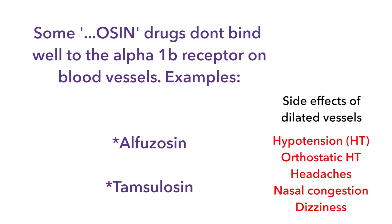It's worth noting that there are third-generation alpha-1 blocking agents that have a greater affinity for the very selective alpha-1a receptor on the prostate versus the alpha-1b receptor on the blood vessels. Those agents include alfuzosin and tamsulosin, and they would not have as much effect on the blood vessels and therefore fewer vascular side effects.